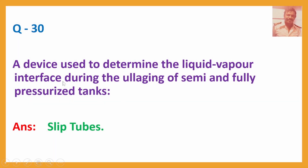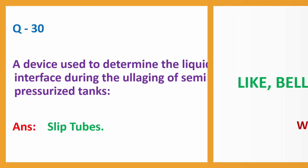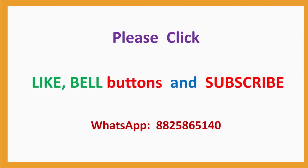Q30. A device used to determine the liquid-vapour interface during the ullaging of semi- and fully pressurized tanks. Answer: Slip tubes. With these 30 questions, your set number 4 is completed.